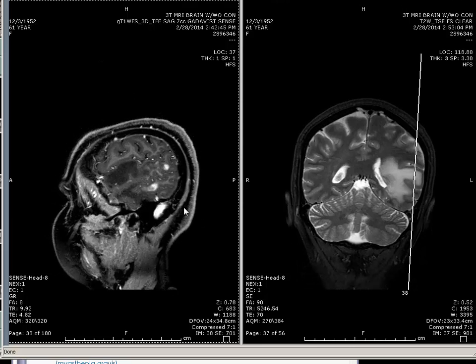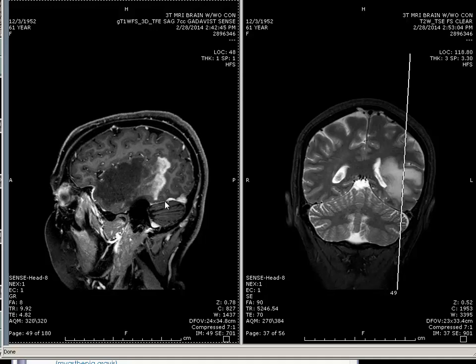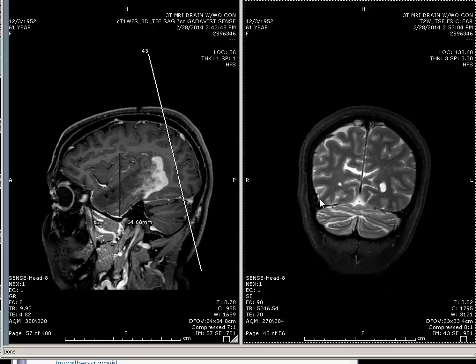This is a biopsy-proven case called MAID — M-A-I-D — Monofocal Acute Inflammatory Disease. Basically an MS variant; you take steroids, patient got better. That's enhancement. That's a weird lesion, isn't it?